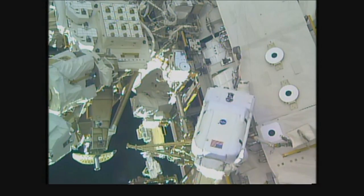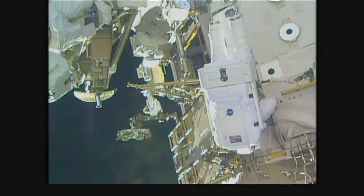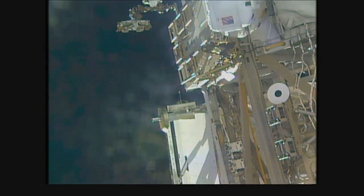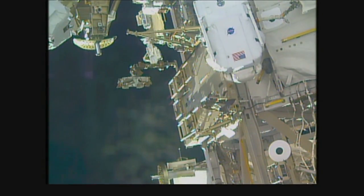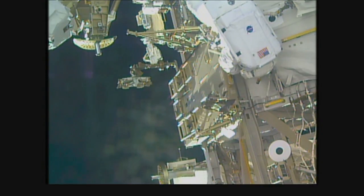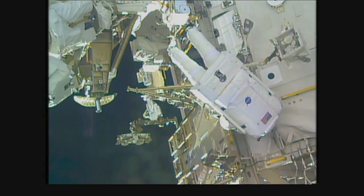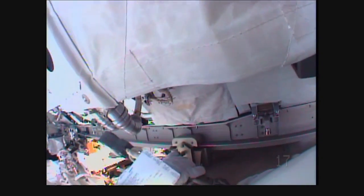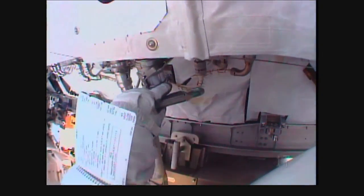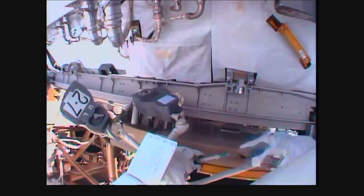I see 321 Service. Green light on, Luca. Copy, and we have a good view. My handrail is 3217, correct, Luca? That is correct, and you can drop your green hook there. Green hook is down, 3217.